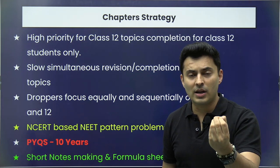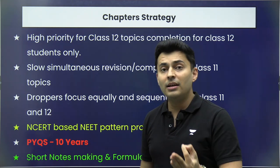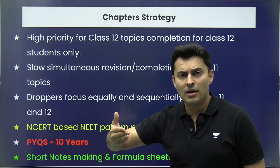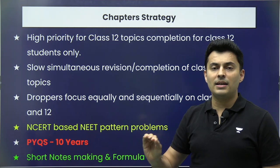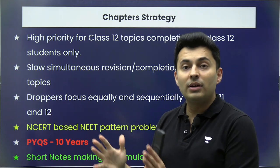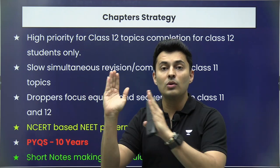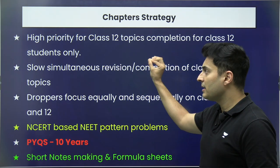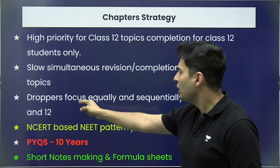If you are a Class 12 student, the Class 12 syllabus should be your utmost priority because board exams will be around the corner. But simultaneously, dedicate a day or one to two hours every day to slowly complete the Class 11 backlogs. If you postpone Class 11 until after board exams, thinking you'll prepare then, it won't work out — you will lose 50 percent of the marks. So don't do that.